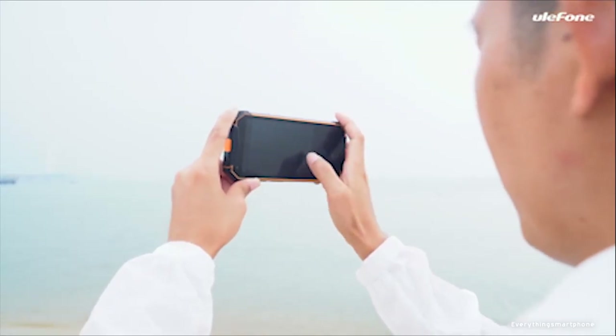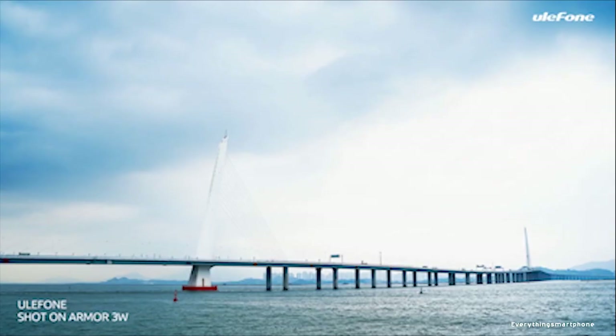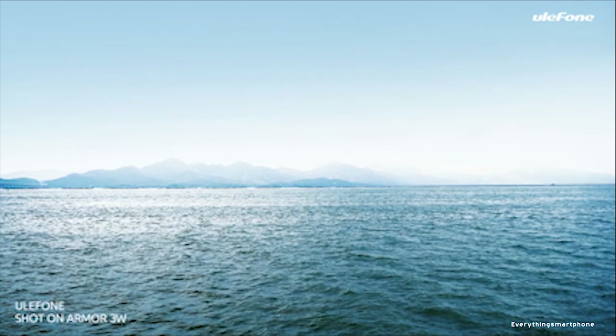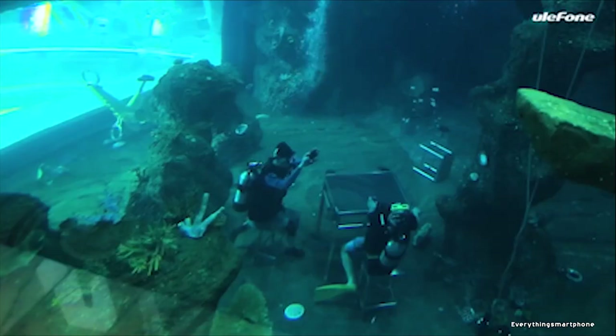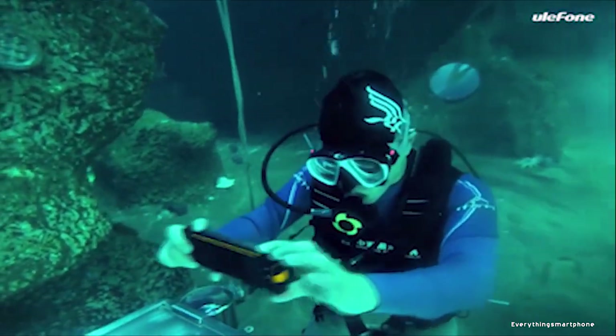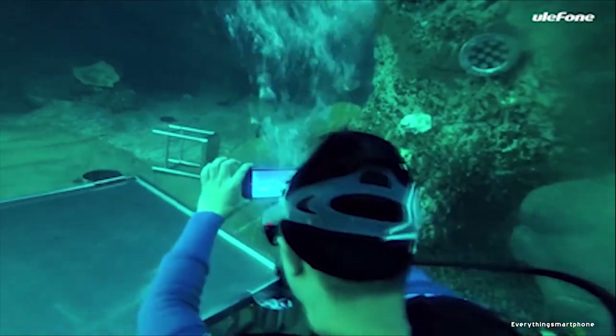For the main camera, it has a 21 MP main shooter with f/1.8 aperture. The back camera features dual flash, auto-HDR, PDF, and underwater mode. On the front, it has an 8 MP selfie camera. The Ulefone Armor 3WT runs Android 9 Pie.